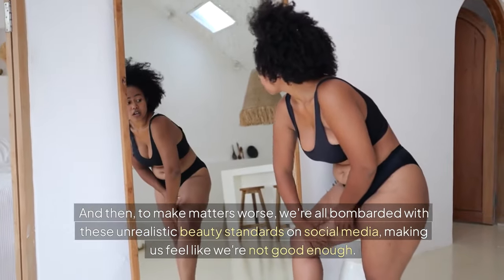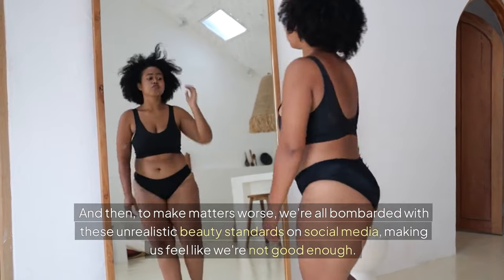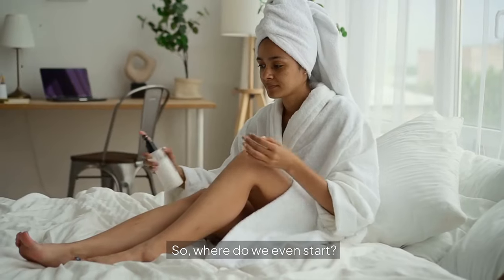And then, to make matters worse, we're all bombarded with these unrealistic beauty standards on social media, making us feel like we're not good enough. It's a lot to take in, and it can be really frustrating. So where do we even start?